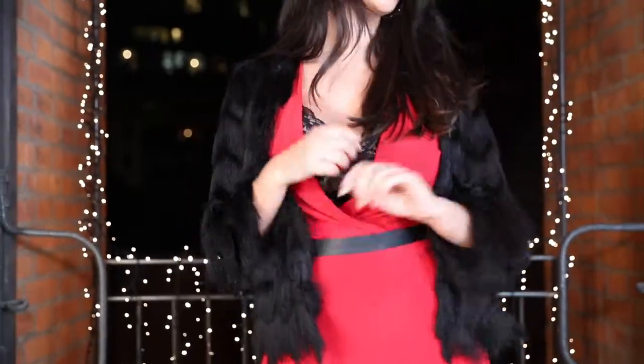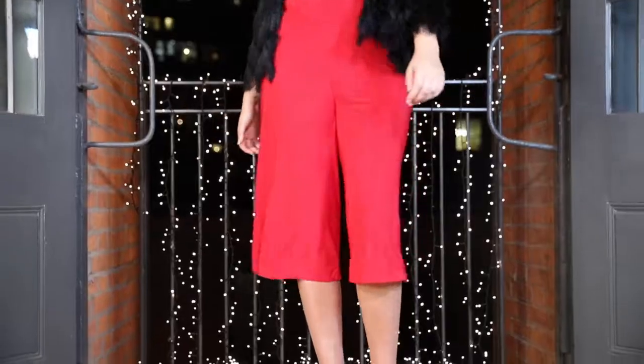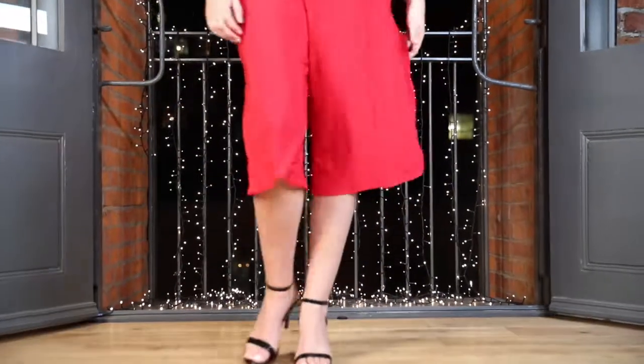Culotte style jumpsuits are everywhere this season. Channel your inner Mrs. Claus with this gorgeous red. The plunging neckline balanced with culotte style trousers is a perfect alternative to a dress.